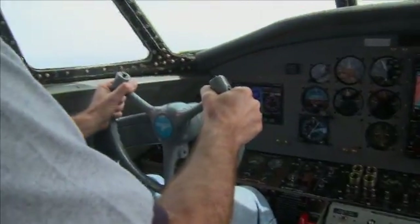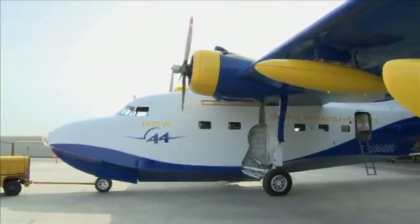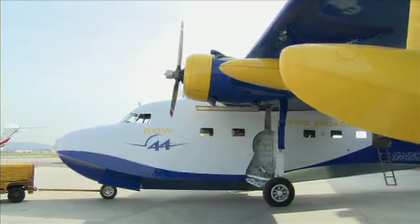Row 44 pioneered, designed, and fielded the concept of in-flight wireless IP internet connectivity using affordable technology in an efficient, lightweight form factor, and supplied the Row 44 Grumman Albatross test aircraft.